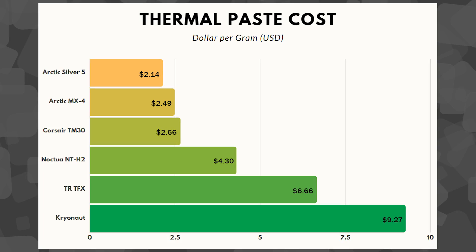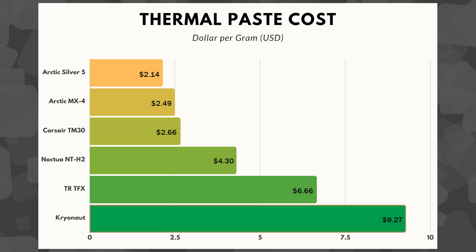The lowest price per gram is Arctic Silver 5, followed by Arctic MX4 at $2.49 per gram, then Corsair TM30 at $2.66 per gram. After that, Noctua NTH2 at $4.30 per gram, then a bump up to ThermalRite TFX at $6.66 per gram. By far the most expensive is Thermal Grizzly Cryonaut at $9.27 per gram. All prices are from Amazon on the day of filming, so they can vary by website.